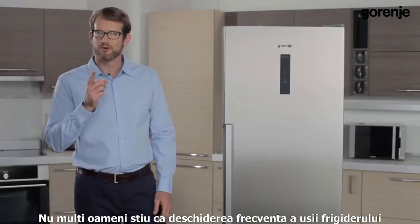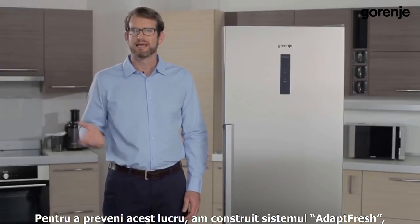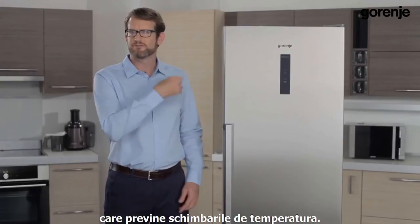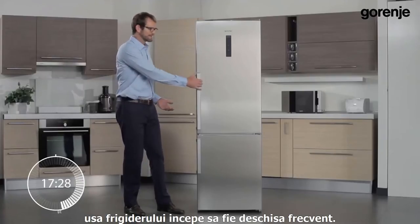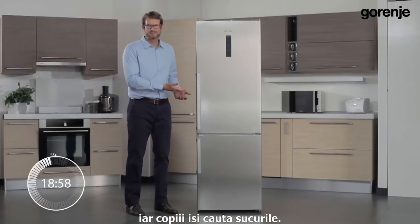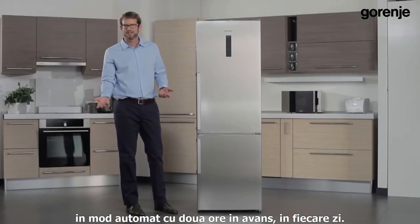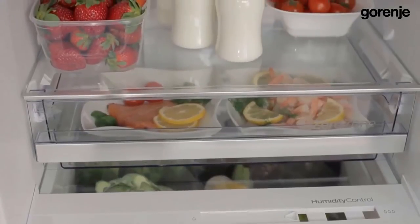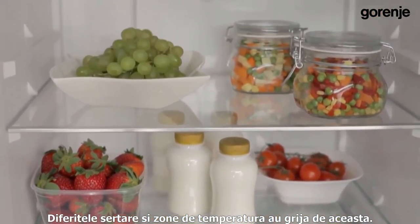Not many people know that frequent door opening raises energy consumption and spoils the natural microclimate. To prevent this, we created the AdaptFresh system, which prevents the temperature from changing. Imagine a family who comes home at five o'clock and starts opening the fridge frequently — mom is making lunch, dad has a beer, and the kids drink sodas. The refrigerator will memorize this and accordingly lower the temperature two hours in advance every day. While temperature is kept constant, some foods still require special conditions, which different drawers and zones take care of.